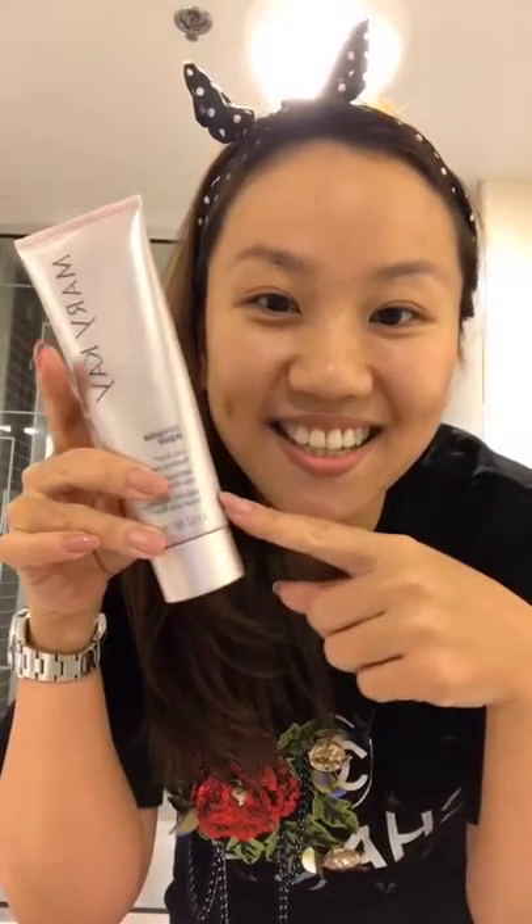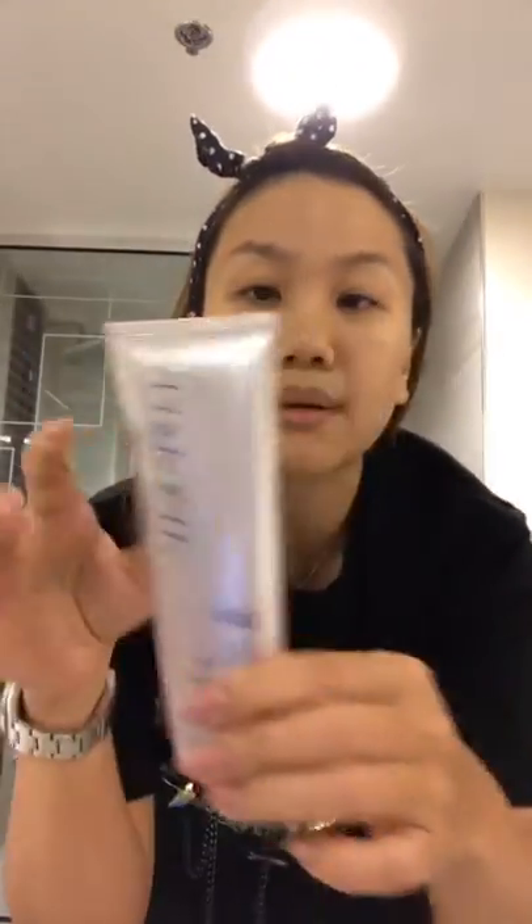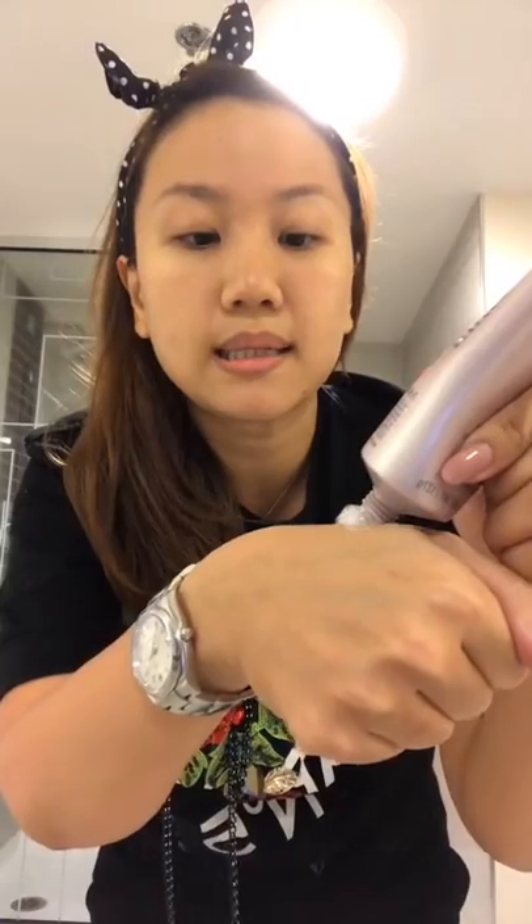We start off with Time Wise Repair Volume Feel cleanser. This one is foaming. So I'm doing a half-face demo — this side is my not-so-nice side, my more problematic side. I got a pimple and it's very dry here. The Volume Feel cleanser is a foamy cleanser — you can see it foams up.